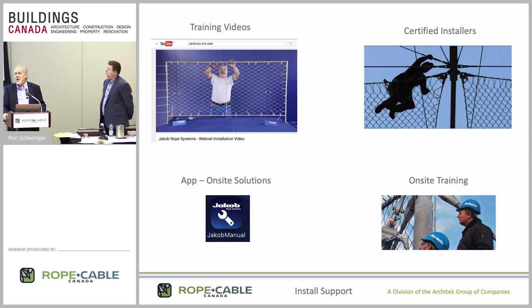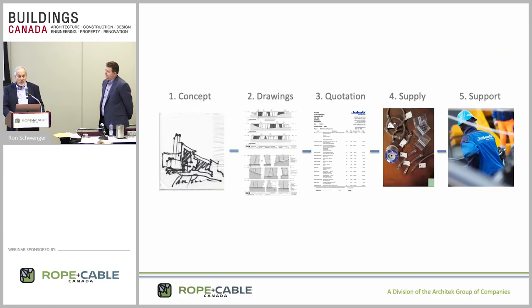We have a network of certified installers on our website and installation videos that show you how to install for whatever the application may be. To reiterate, we are a full service company beyond just providing the stainless steel hardware through Jacob. We get involved at the conceptual design stage, provide detailing shop drawings, provide detailed quotes, supply the material, and have installation crews available. So don't ever hesitate to let us know what you need — we'll solve the problem.